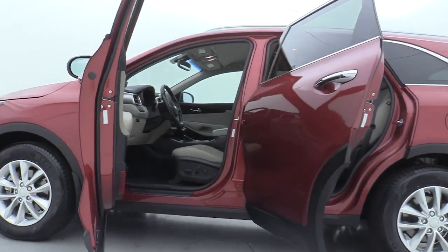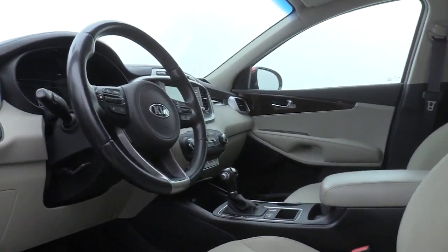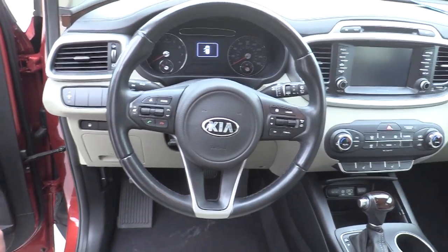Premium wheels, heated seats, traction control, dual airbags, Bluetooth, alloy wheels, power steering, four-wheel disc brakes, power windows, electronic stability control.